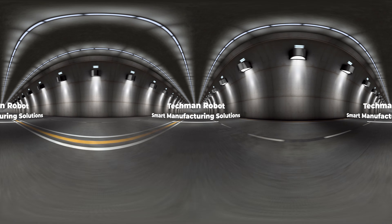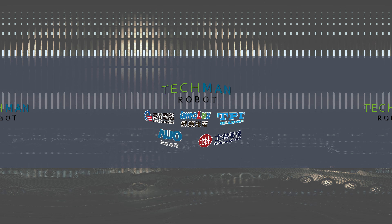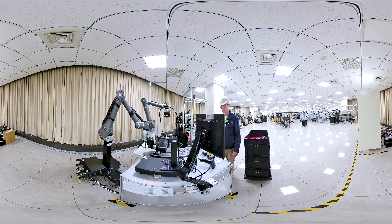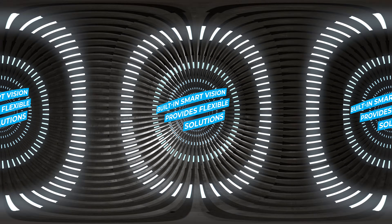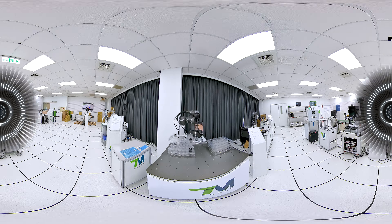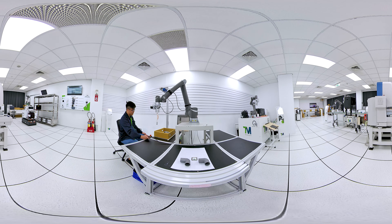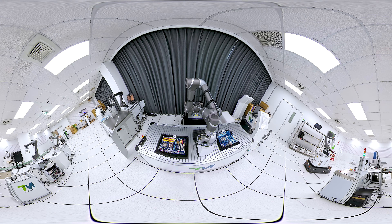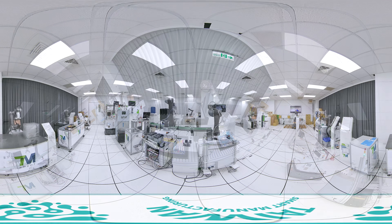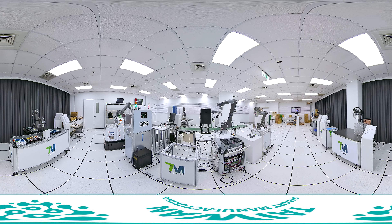Techman Robot smart manufacturing solutions help companies in various fields move towards smart manufacturing, closing the gap between human and machine for a great collaborative future. Built-in smart vision provides flexible solutions — the system integrates visual system with hardware and software equipment and can carry out object positioning, barcode recognition, and color classification tasks.